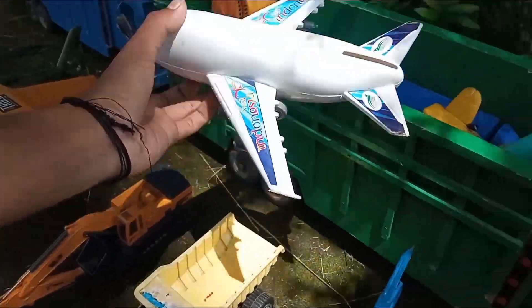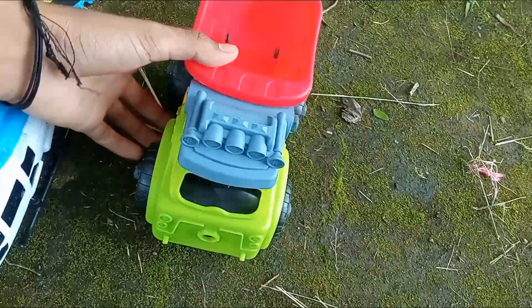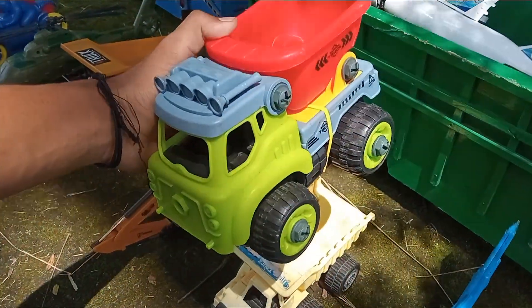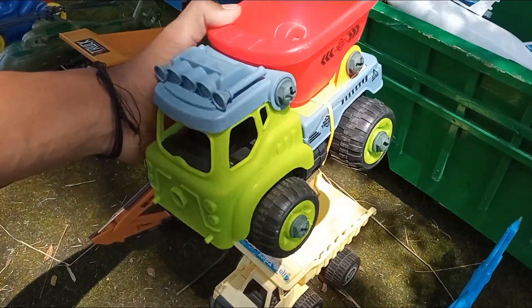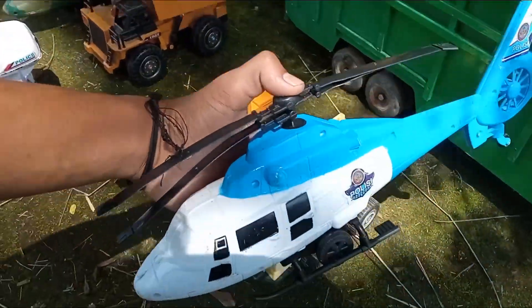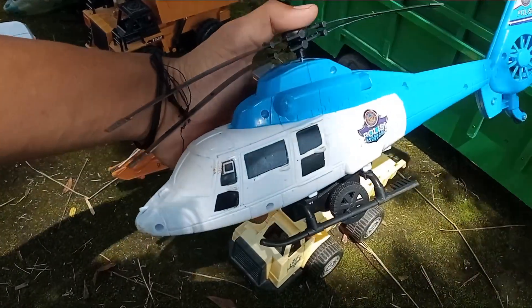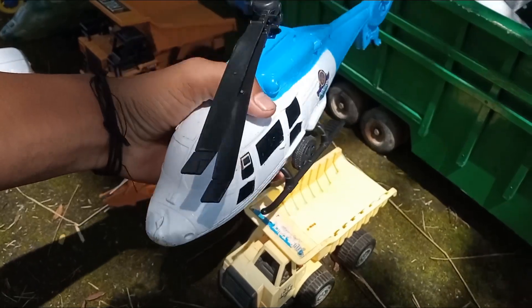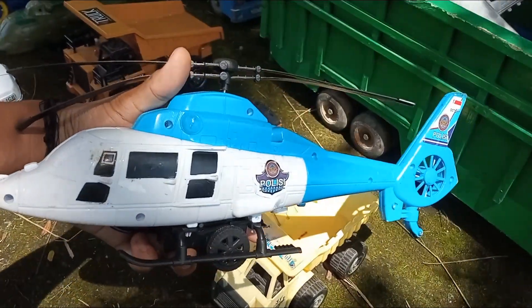Ada lagi, ada mainan pesawat pisit Indonesia. Wow, pesawat pisit! Kita ambil lagi. Nah, kalau yang ini adalah mainan mobil truk kontener pengangkut pasir. Dan ada lagi juga - yang ini adalah mainan pesawat helikopter patroli polisi angkatan udara.